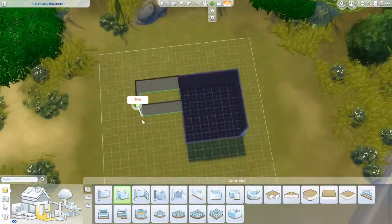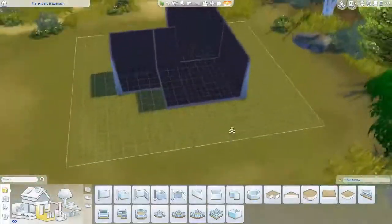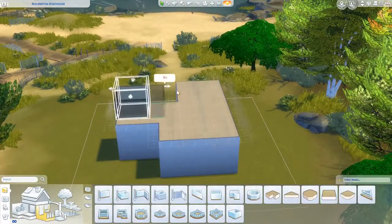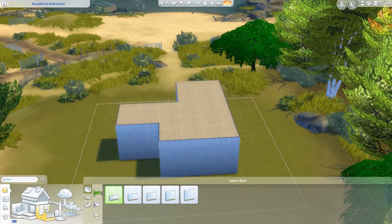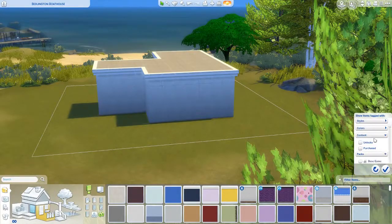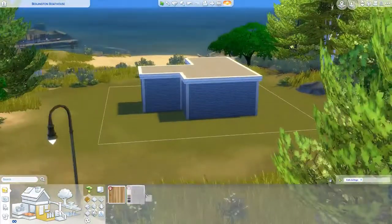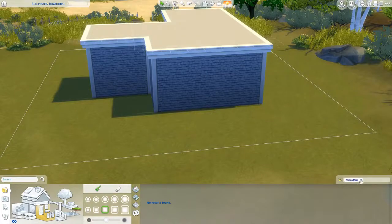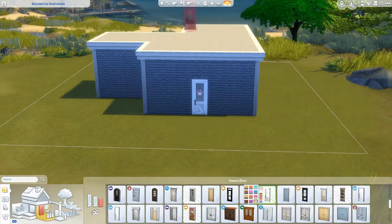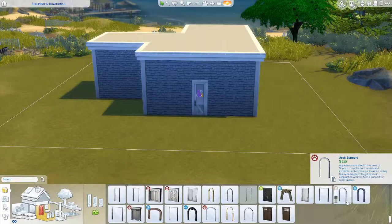Hey guys, welcome back! This is my second real speed build here on YouTube. Today I decided to do a cat cafe — the idea dawned on me the other day. I'm sure it's been done but I've never really looked it up. I was streaming on Twitch last week doing a jungle restaurant, and I was like, oh my god, a cat cafe would be amazing. So here we are!